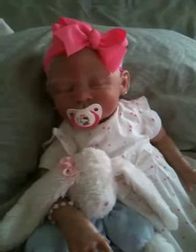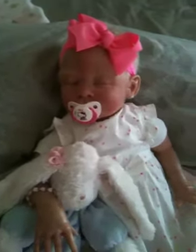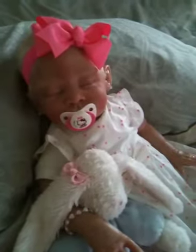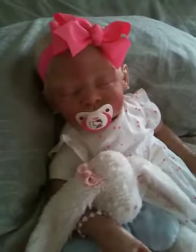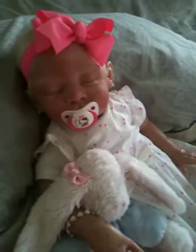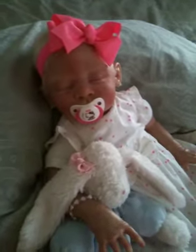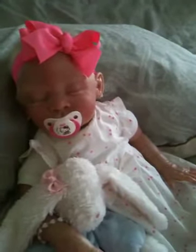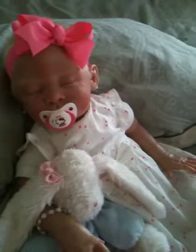Hello everybody, happy Friday! I hope everyone is having a wonderful day and a cooler Friday than we are. It's about 118 degrees today in Arizona — a very hot day — so me and the babies have been bunkered down in the house. I wanted to come on and do a little fun fact Friday since I haven't done one of those in a long time.